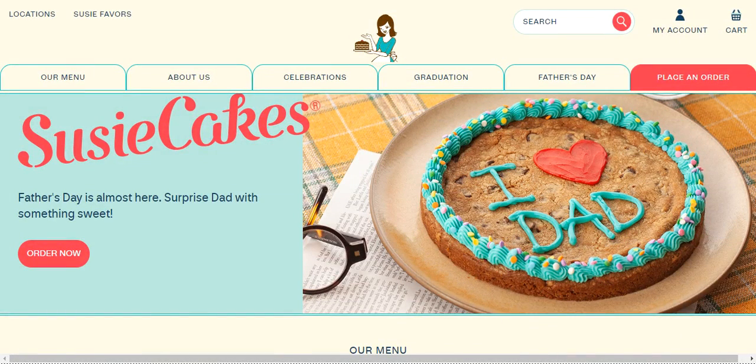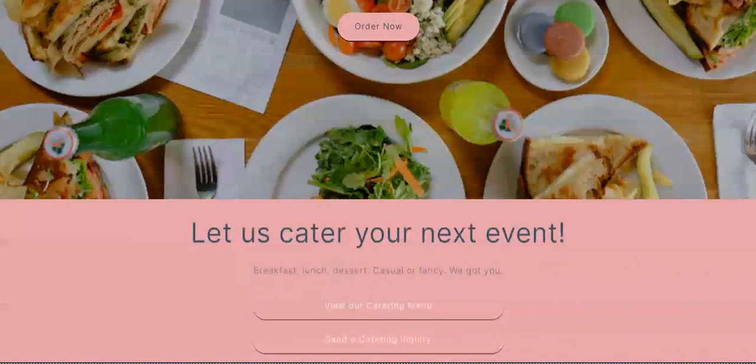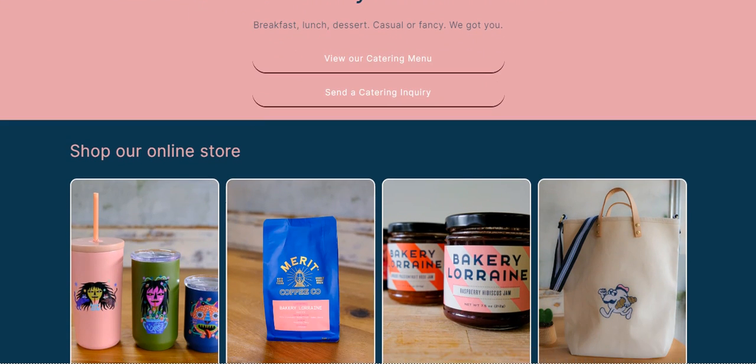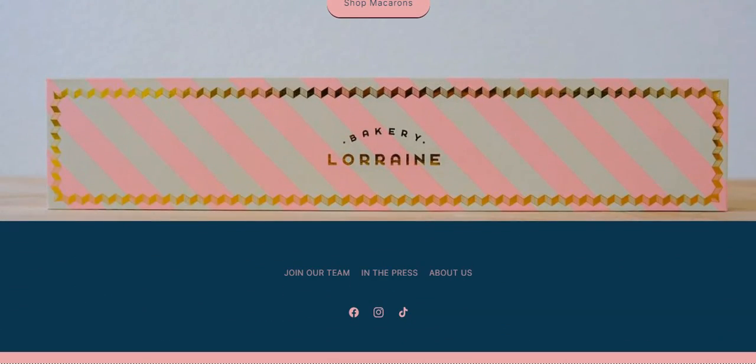Next, we have Bakery Lorraine. The website of Bakery Lorraine is charmingly vintage, allowing customers to conveniently place orders online. I admire the way they merge captivating visuals with a strong call to action. In general, this one appears quite imaginative, sure to capture the interest of anyone. They don't just sell pastry stuff here but some savory food as well. They have a pink and blue color palette, which is great. I like that it changes color — you can tell their personality just by looking at their website.